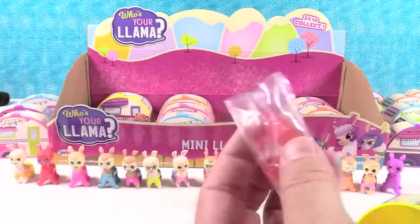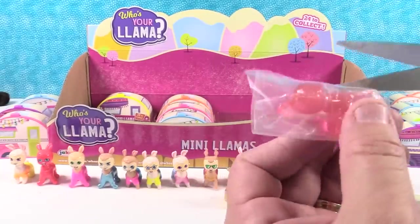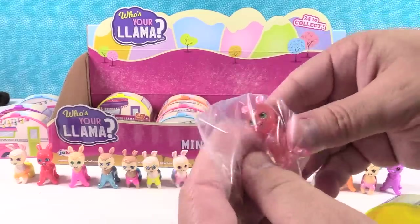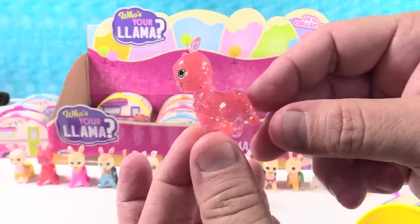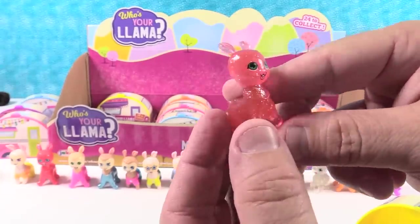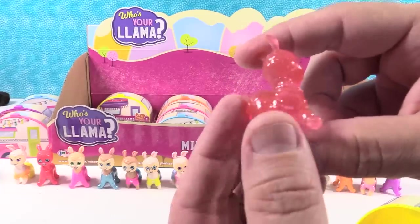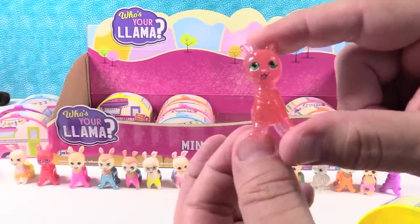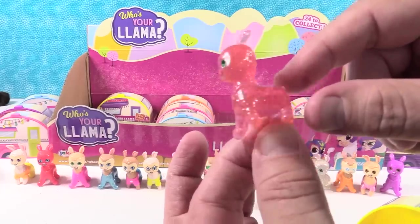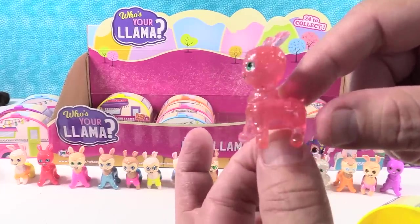Whoa - what another special one! I will call this one Red Hot. So this one is clear and sparkly but it's red colored. It reminds me of those cinnamon bears - the gummy bears, cinnamon bears. Or the cinnamon flavored Mike and Ikes. Actually I'll call this one Ike. Now I have to find Mike.